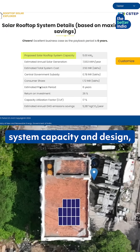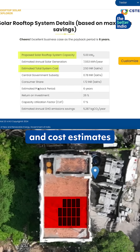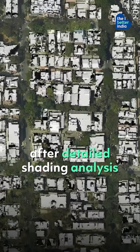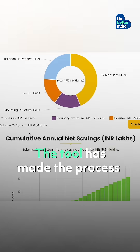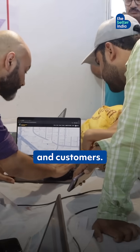It gives information like system capacity and design, ideal location, and cost estimates for the solar installation after detailed shading analysis from obstacles. The rooftop solar potential appears on the user's screen within seconds. The tool has made the process simpler and transparent for the government, vendors, and customers.